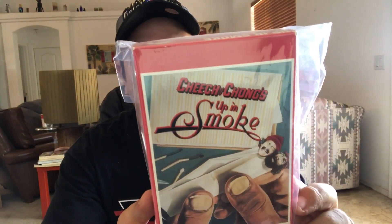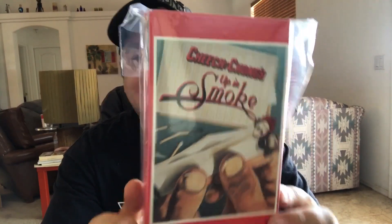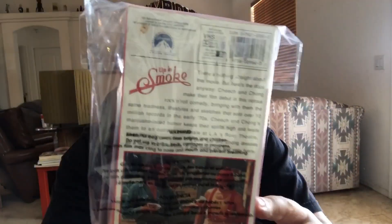Moving on to Amazon. This came out of the retail storage unit. It's an Up in Smoke Cheech and Chong — good movie — VHS tape. Nothing crazy to it. Got it in that storage unit. I don't know exactly what my cost is in it at the moment, but it sold for $5.59 shipped, merchant fulfilled on Amazon.